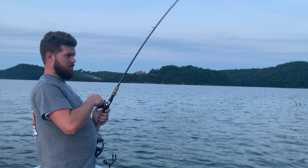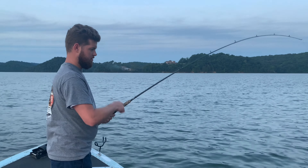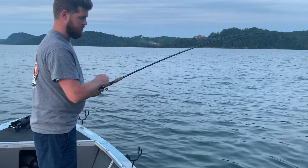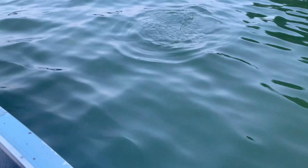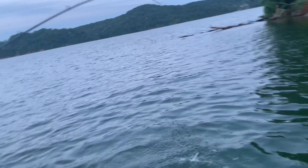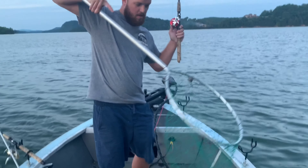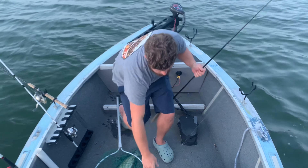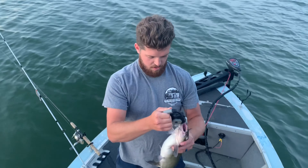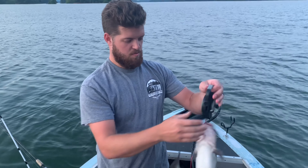A few moments later, hooked up at Bird Crap Island. He's definitely a channel cat — you can feel him shaking his head around. Can you grab my net for me, George? That's a big channel cat, man. These fish are so fat here. Three pound channel cat.